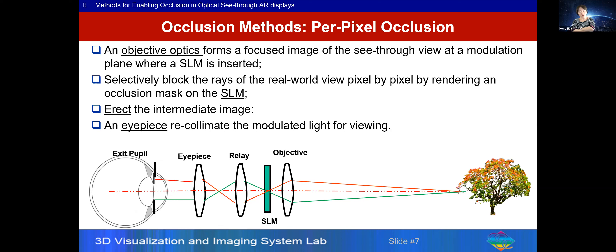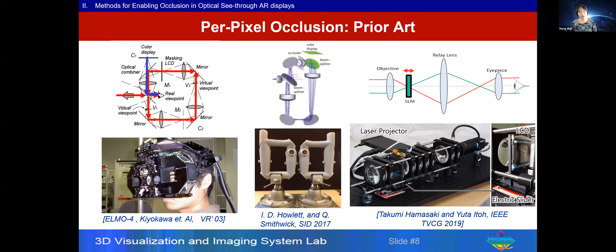An alternative method is often known as per-pixel or hard-edge occlusion. In this approach, objective optics form a focused image of the real-world scene onto a spatial light modulator. On the SLM, you render an occlusion mask pixel by pixel to block the real-world view that needs to be blocked. The modulated view then goes through relay optics and generally collimated light into the eyepiece. This adds more optical complexity to the light path. Quite a few groups have explored this, traceable back to Kiyoshi's group in 2003.